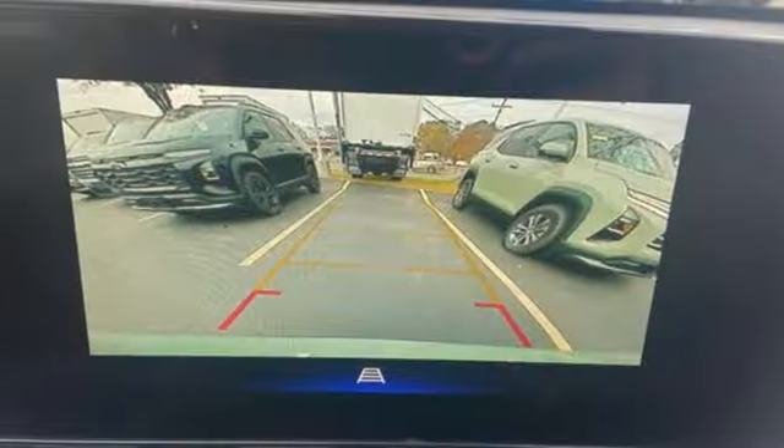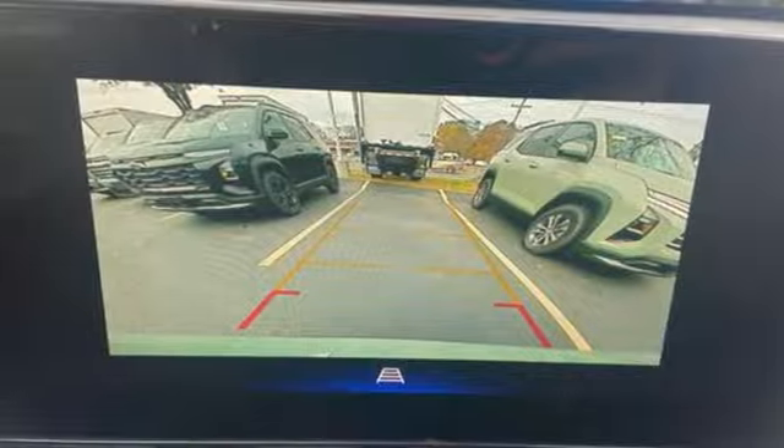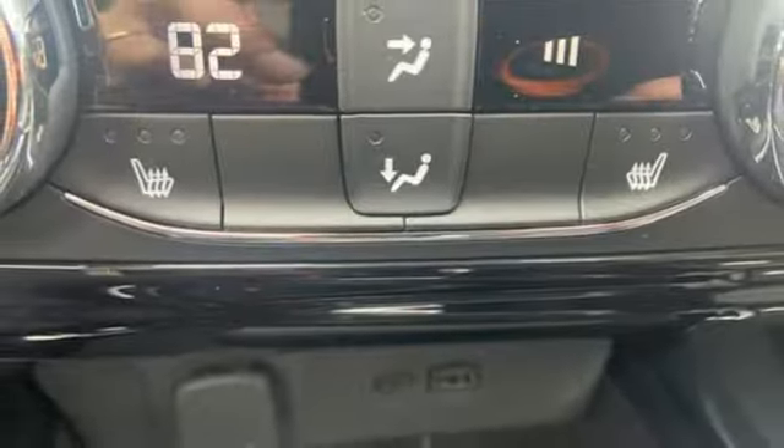Wi-Fi hotspot, external memory control, aluminum wheels, doors and push-button start proximity key, and LED low-beam headlights.